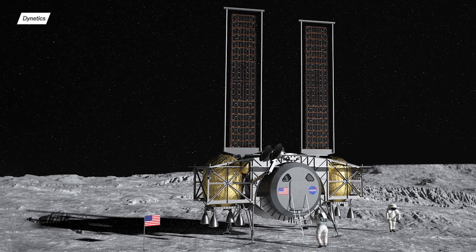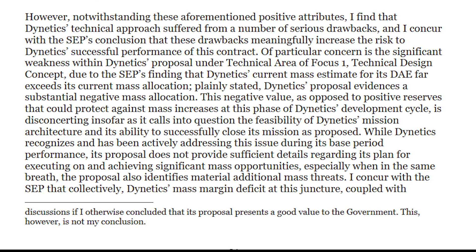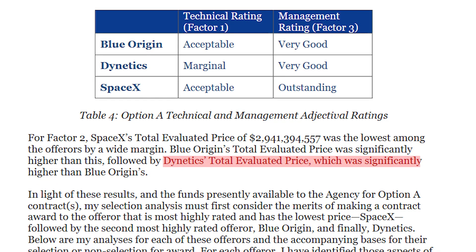When it comes to Dynetics, their lander looked pretty solid in the technological and reusability aspects. However, in the document we can read that they already had a negative mass margin and no spare room for anything extra. This basically means their lander was just too heavy and they had no idea how to cut the weight. Additionally, it was way more expensive than even the national team's proposal.